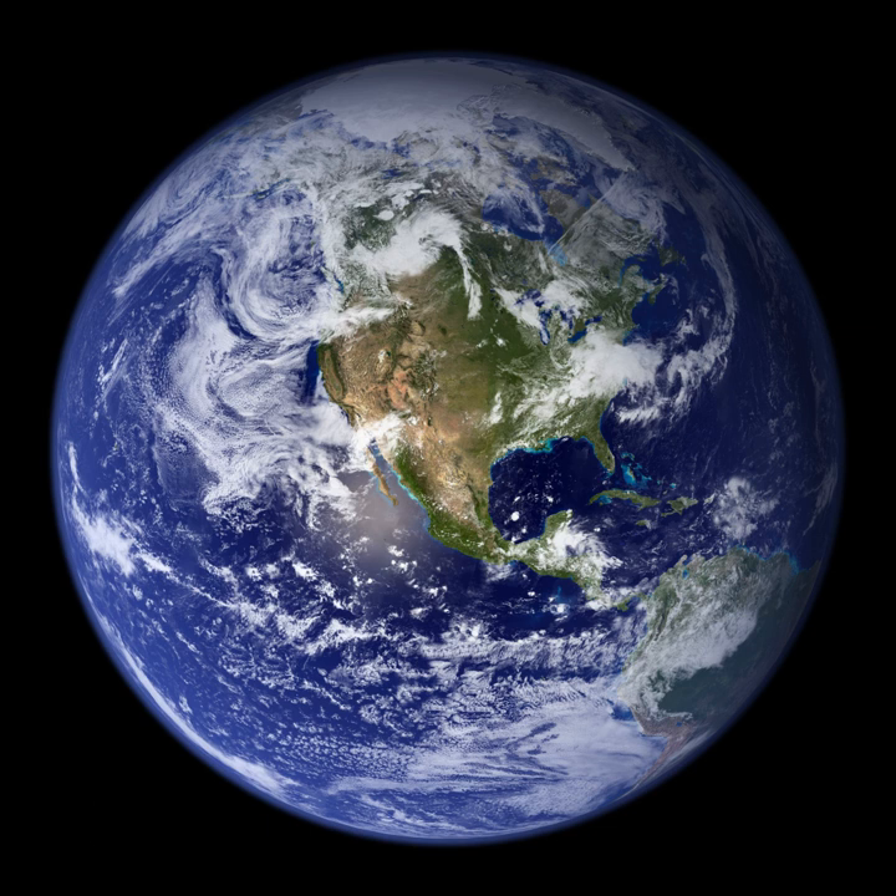Divergent boundaries occur where two plates slide apart from each other. At zones of ocean-to-ocean rifting, divergent boundaries form by seafloor spreading, allowing for the formation of new ocean basin. As the ocean plate splits, the ridge forms at the spreading center, the ocean basin expands, and the plate area increases causing many small volcanoes and shallow earthquakes. At zones of continent-to-continent rifting, divergent boundaries may cause new ocean basin to form as the continent splits, the central rift collapses, and ocean fills the basin. Active zones of mid-ocean ridges, such as the mid-Atlantic ridge and East Pacific Rise, and continent-to-continent rifting such as Africa's East African Rift and the Red Sea, are examples of divergent boundaries.